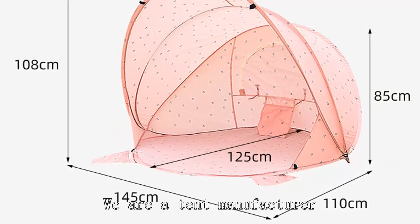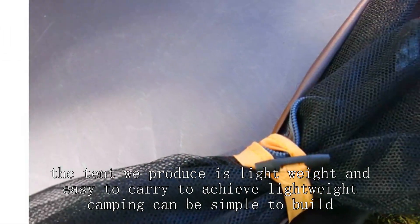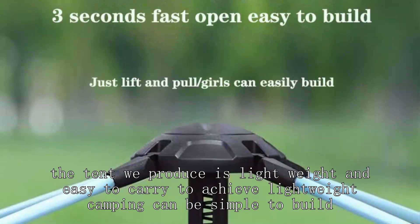We are a tent manufacturer. The tents we produce are lightweight and easy to carry, achieving lightweight camping that is simple to build.